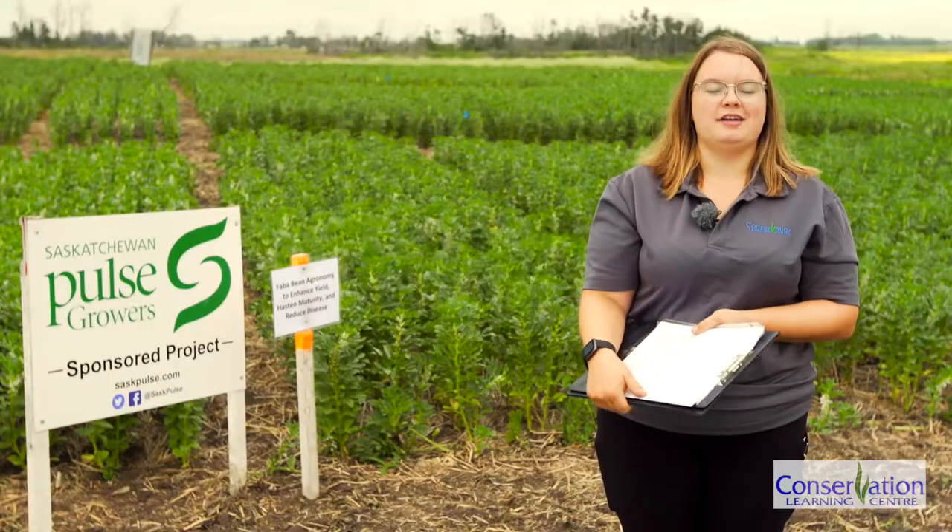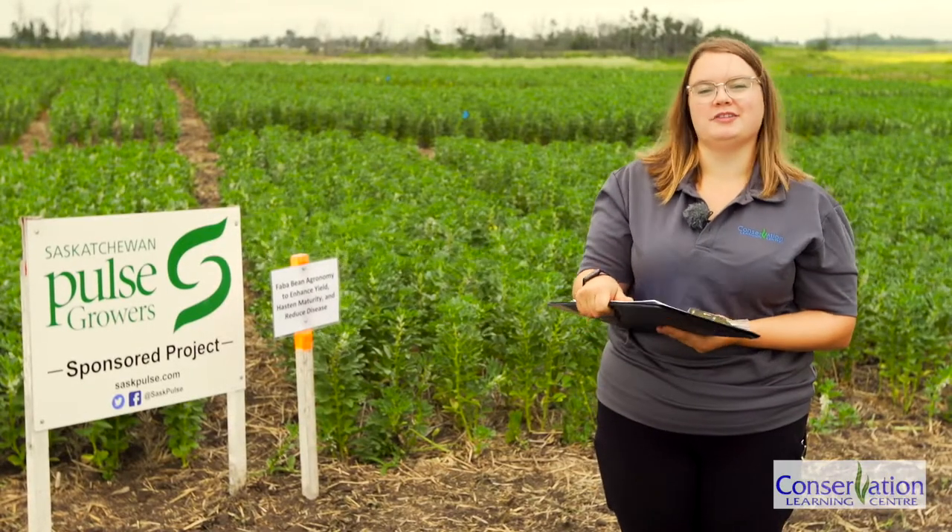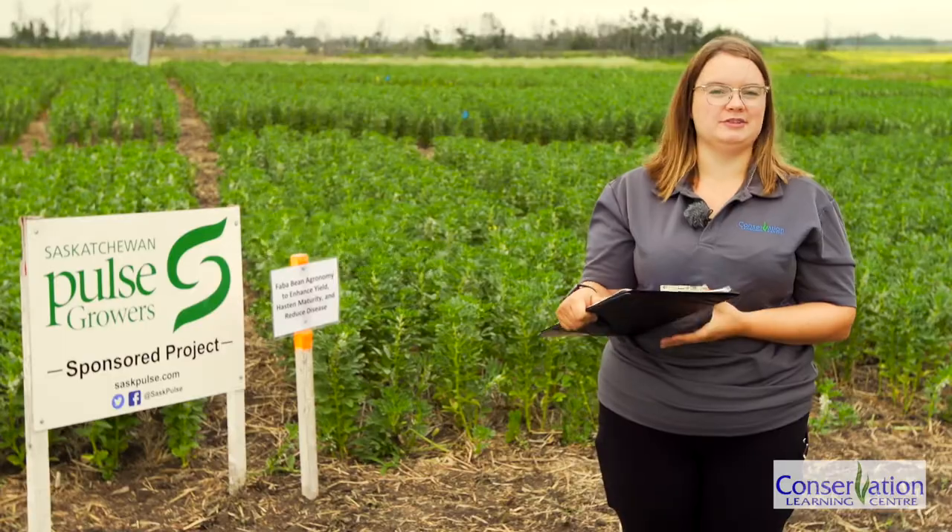Thank you for watching, and please remember to tune in to the Conservation Learning Centre's website this winter to see the results of these trials.